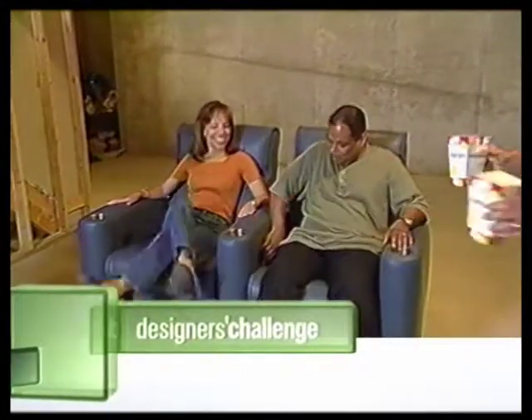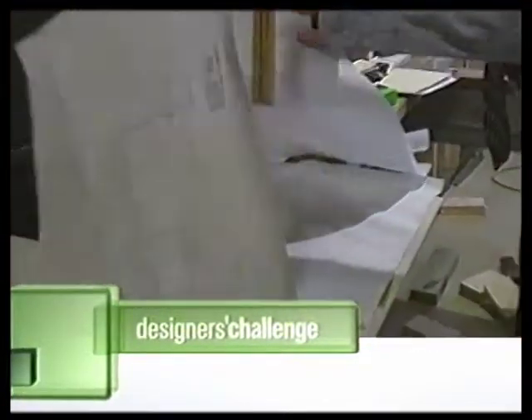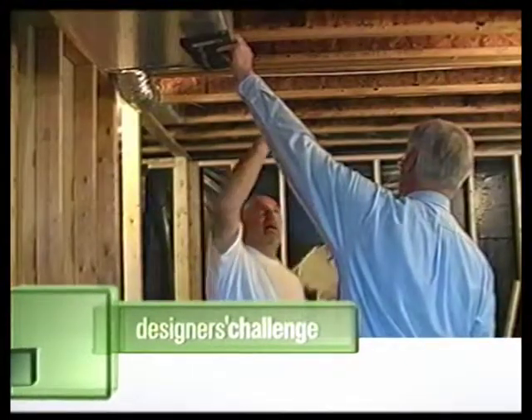Coming up next, the experts set the stage for their presentations. But the drama doesn't end there — just the logistics of coordinating all the timing of the materials, the electronics, and the craftsmen being on site was quite a daunting challenge.